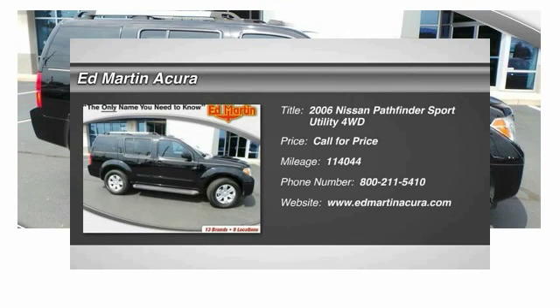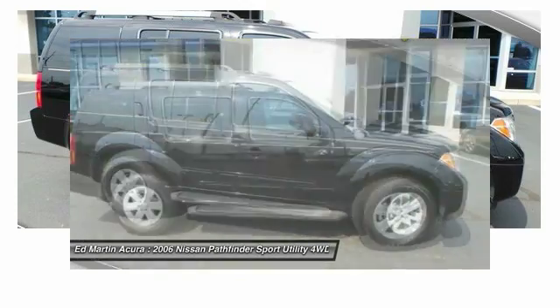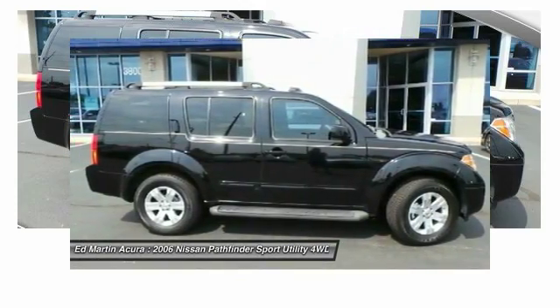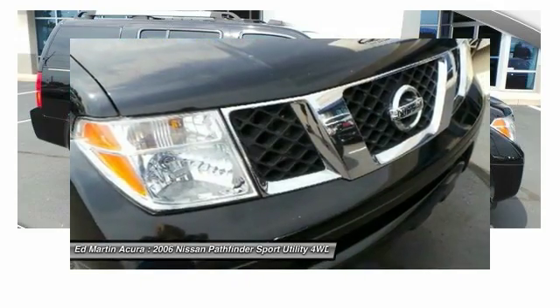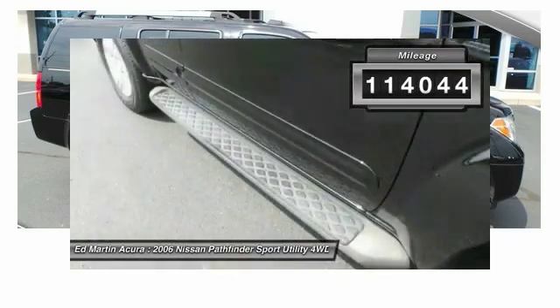The 2006 Pathfinder. The Pathfinder has a premium interior with three rows of seating for up to seven passengers, as well as versatile seating and cargo configurations. This SUV appeals to both truck lovers and car lovers. This vehicle has less than 115,000 miles.